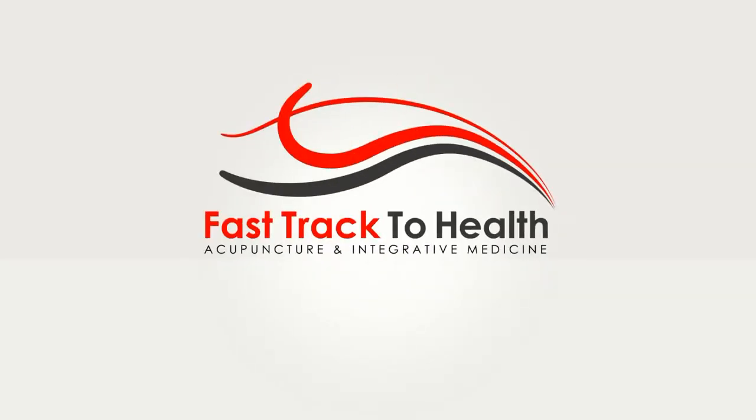In today's video, we're going to talk about some things that you can take to help your adrenals naturally. Hey everyone, this is Stephanie from Fast Track to Health Wellness Center. Welcome to the channel. If you're new here, please consider subscribing so I can keep you up to date on the latest in natural health.